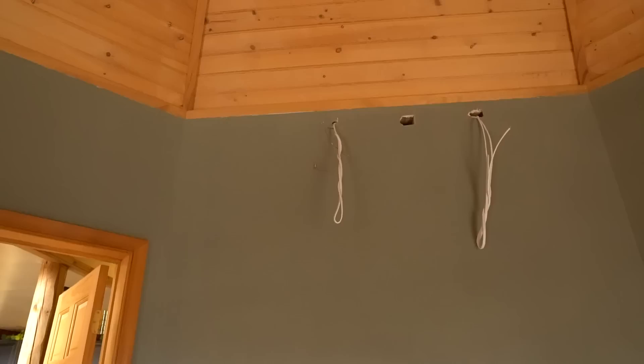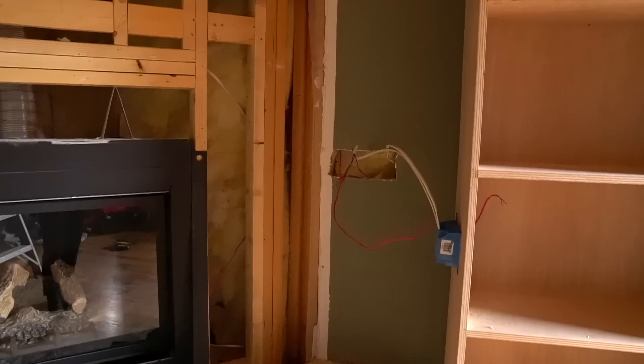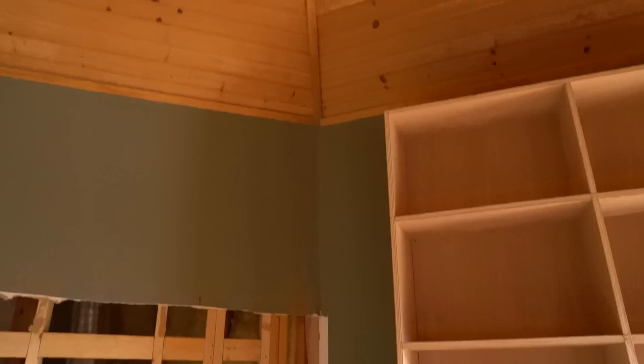My aunt and uncle hired an electrician to help us out with some of the electrical work. They helped us rough in electrical for the sconces as well as outlets and switches for the bookshelves. Before we can install the bookshelves we need to notch out the hearth a bit.